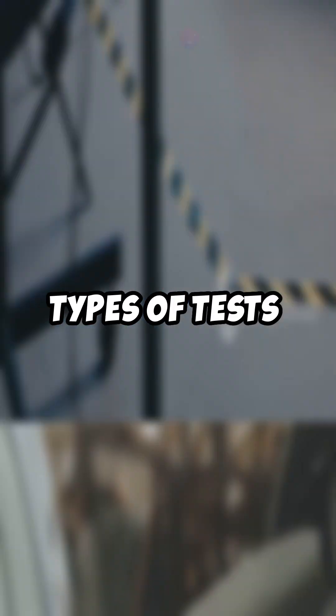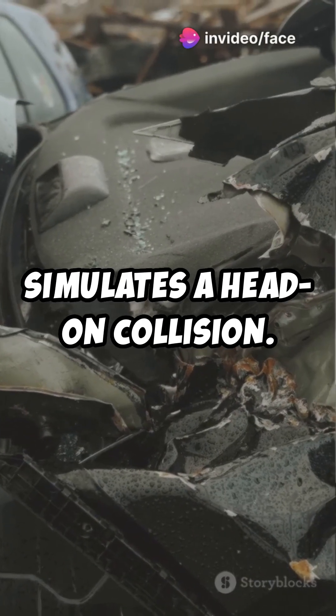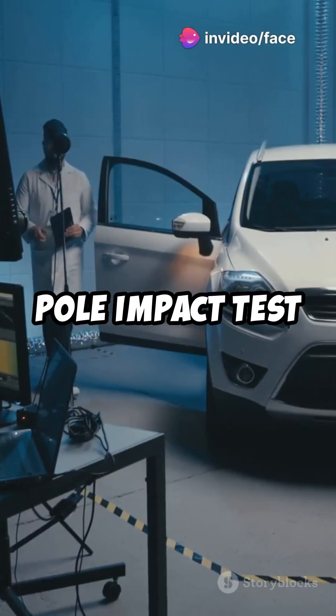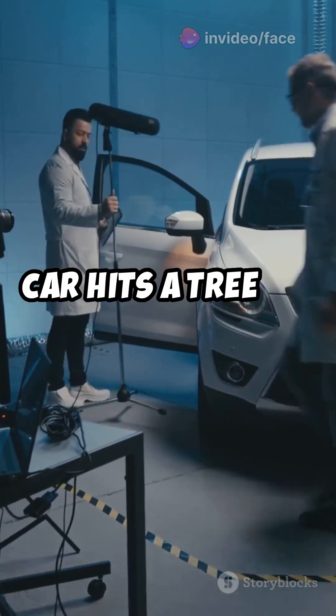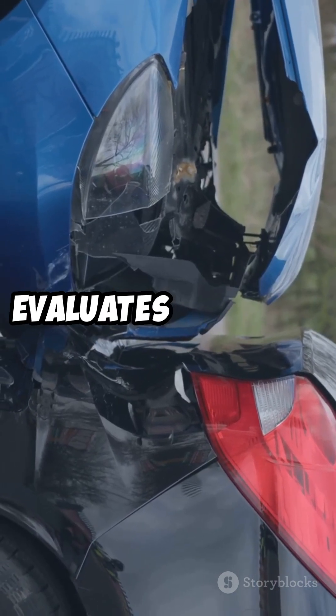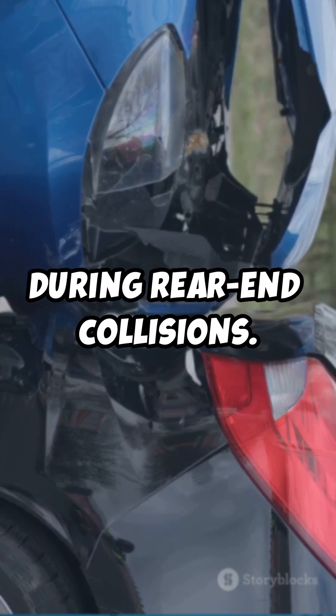There are several types of tests. The frontal impact test simulates a head-on collision. The side impact test measures protection during side collisions. The pole impact test checks safety if the car hits a tree or pole. And the rear impact test, optional in some programs, evaluates neck and spine protection during rear-end collisions.